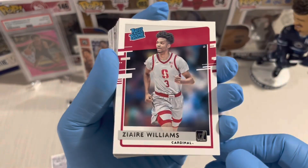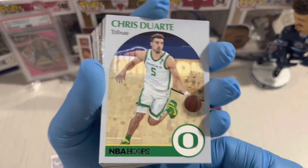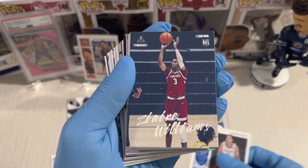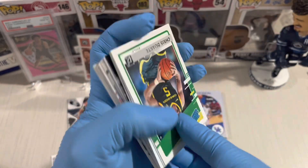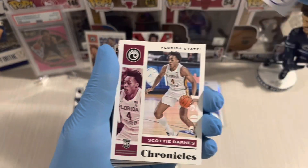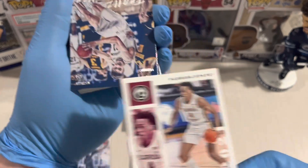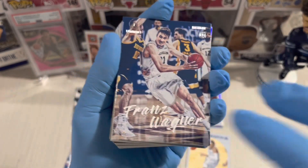Sire Williams, Chris Duarte, Brandon Boston Jr. — nice pulls. Finally — Scotty Barnes! Chronicles Beast, Scotty B. Next, Franz Wagner — one of the great players in this class.